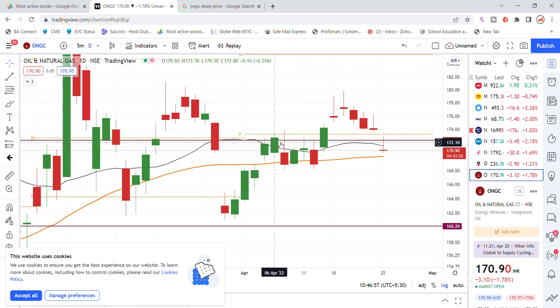Looking at ONGC's chart analysis, on the monthly timeframe the stock was trading at 173.20. There is a key support and resistance level around that range. The resistance will act for this stock at that level. This is the latest update for ONGC stock.